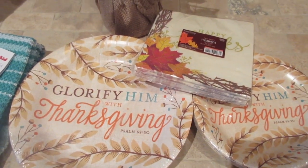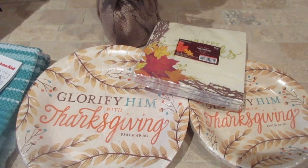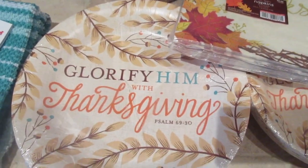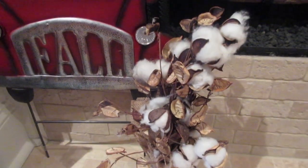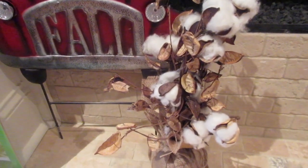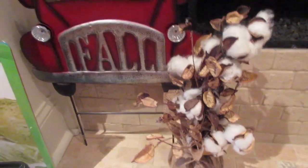I got some Thanksgiving paper products that I may take back. We're supposed to have Thanksgiving — it's my turn to host with my side of the family this year — and I probably have enough real plates, so I may take these back. They had a whole lot of them out front. I do love to see Bible verses on things. I also thought this was really cute — a little burlap thing with some cotton. Tim saw me bringing in the bags and said he could have taken me to a field and picked me cotton if I wanted it, so I may have to take that one back too.